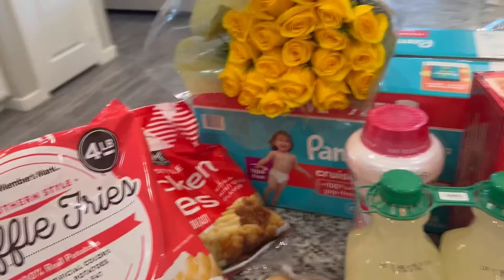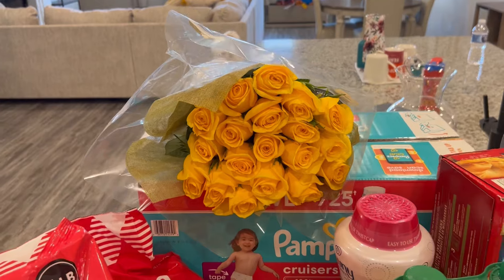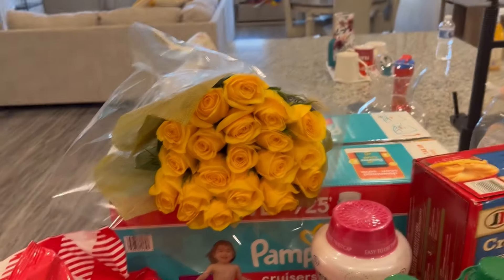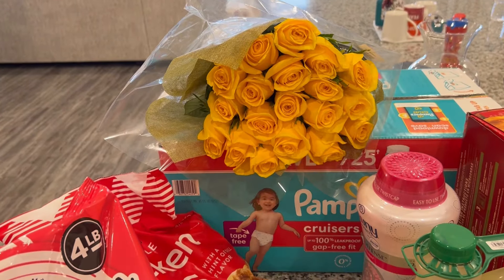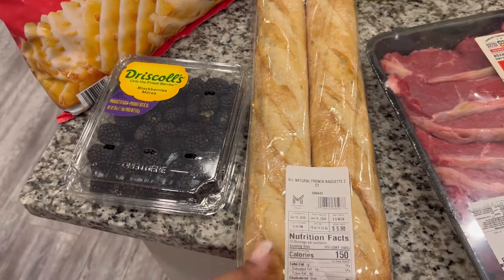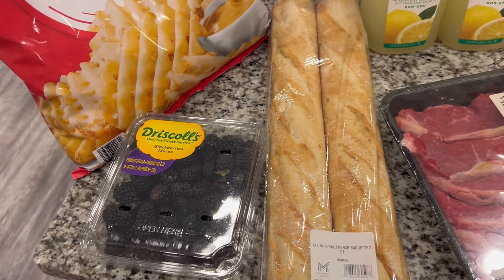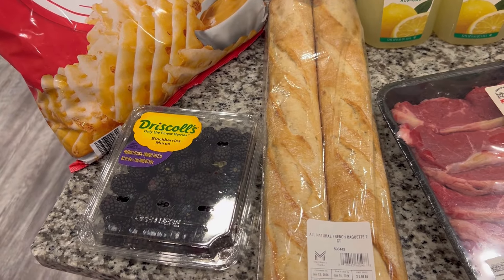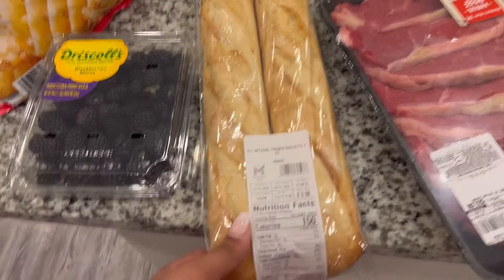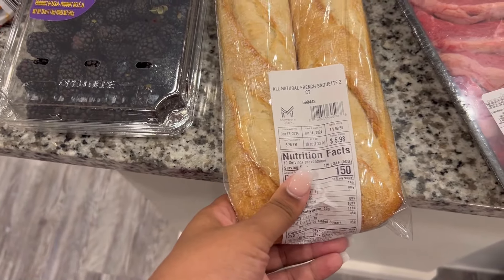We have some size seven Pampers Cruisers for our one-year-old — yes, size seven, yes he is one, large and in charge! We have some yellow roses because I like to have fresh flowers in the house all the time — my vase was empty. My husband picked up some baguettes; I think there's a holiday coming up from his home country and he'll probably use them for that in the next couple of days.